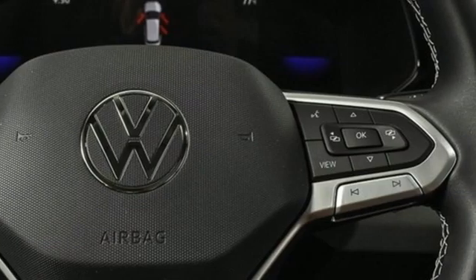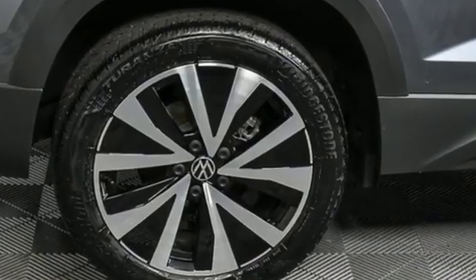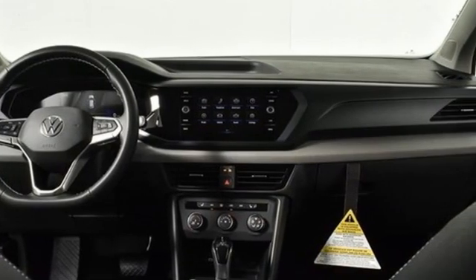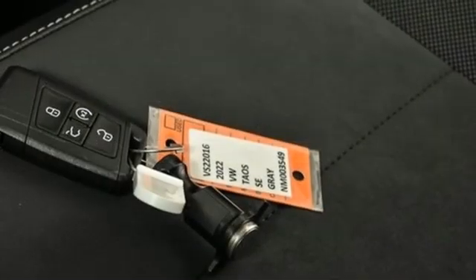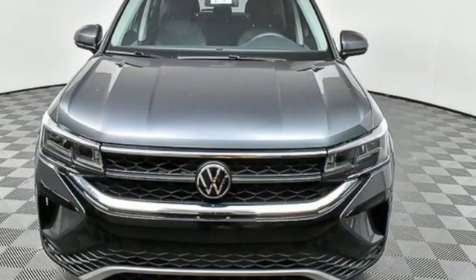Automatic transmission, front heated bucket seats, streaming audio, manual tilting steering column, Wi-Fi hotspot, external memory control, aluminum wheels, inductive device charging, and intercooled turbo inline four-cylinder engine.